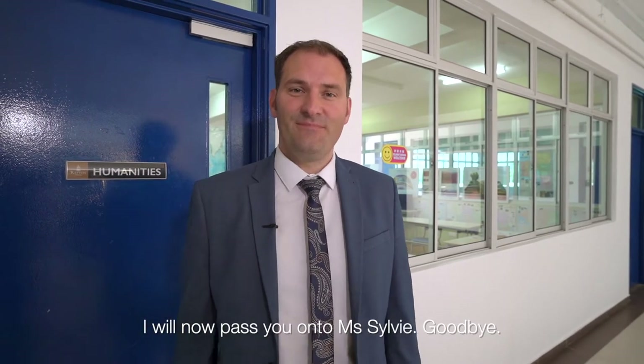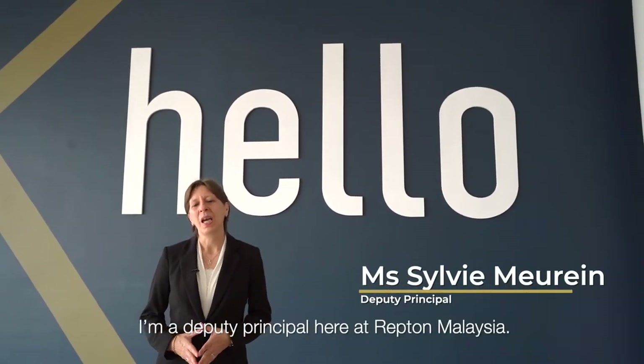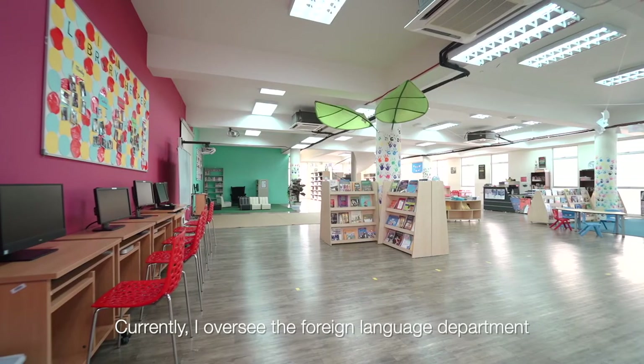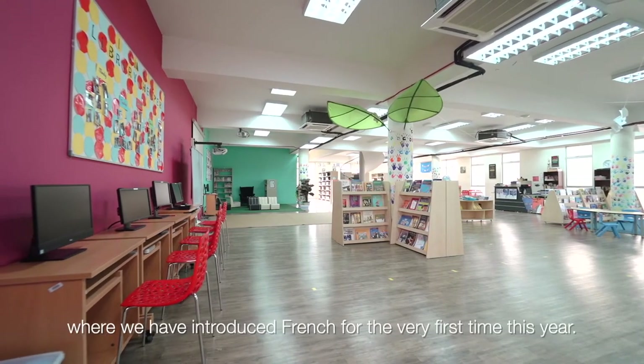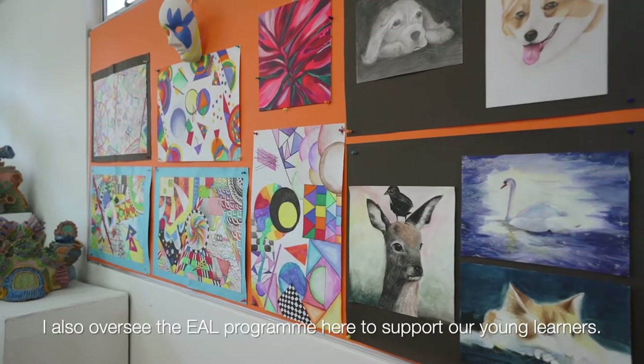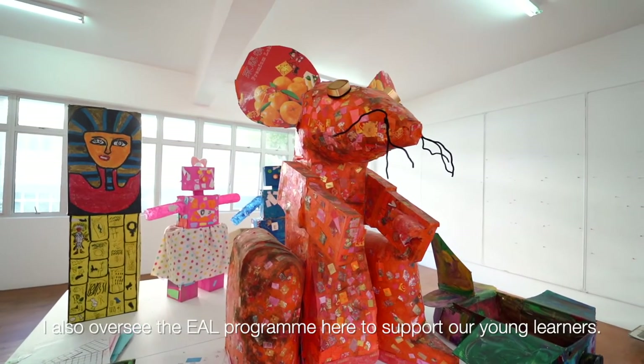Thank you for visiting the senior school. I will now pass you on to Ms. Sylvie. Bonjour, my name is Sylvie Meurin and I am a deputy principal here at Repton Malaysia. Currently I oversee the foreign language department where we have introduced French for the very first time this year. I also oversee the EEL program here to support our young learners.